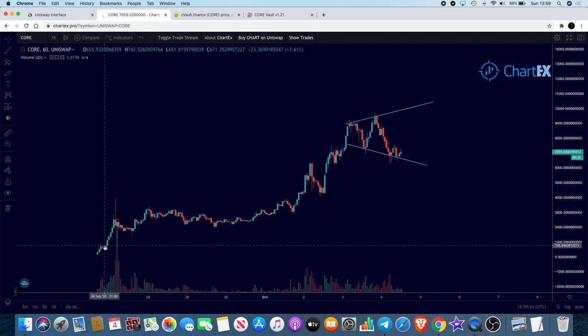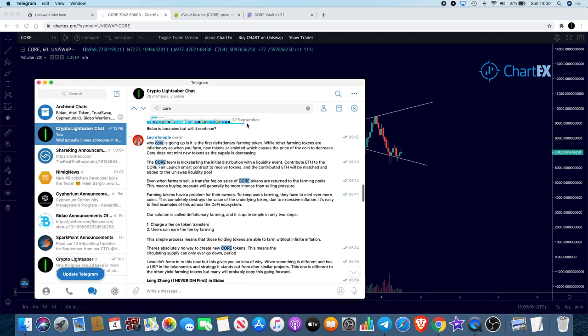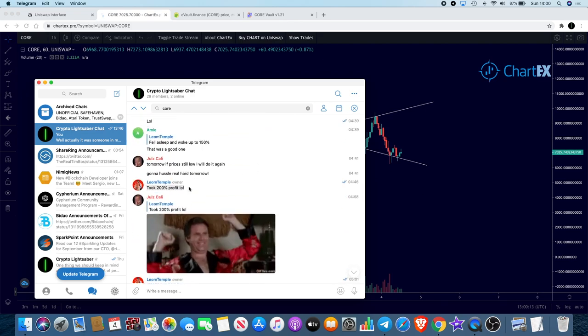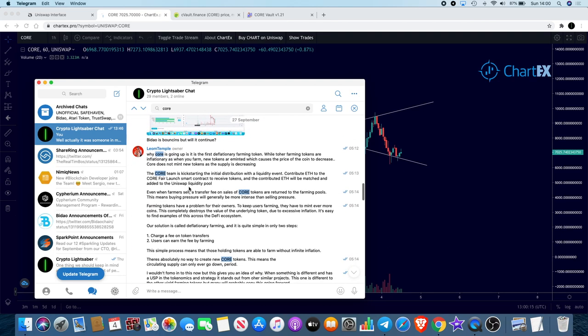I actually bought this coin down at about seven hundred dollars. I can't take full credit because it was pointed out to me by a subscriber on my channel. It was on the 27th of September, and as you can see I got in at around $700. I took $200 profit on CORE on that day.